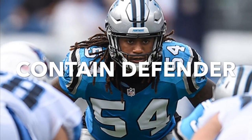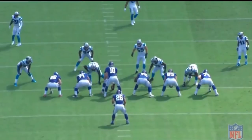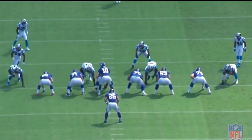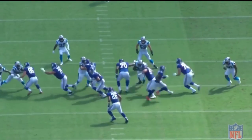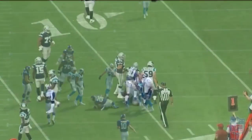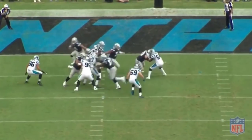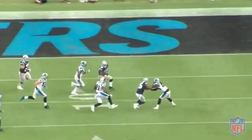An area where Shaq stood out to me was as a contain defender against the run. According to data from Pro Football Focus, Shaq ranked top 20 among all NFL linebackers in run defense grade. His ability as a contain defender had a lot to do with that. He was used very effectively as a run blitzer where he was able to explode off the edge, beat linemen to the point of attack, and wreak havoc in the backfield. He also does a good job taking on pulling linemen. Against the Dallas Cowboys, watch as he takes on the pulling guard, gets his hands inside, disengages, and chases the ball carrier down from behind.